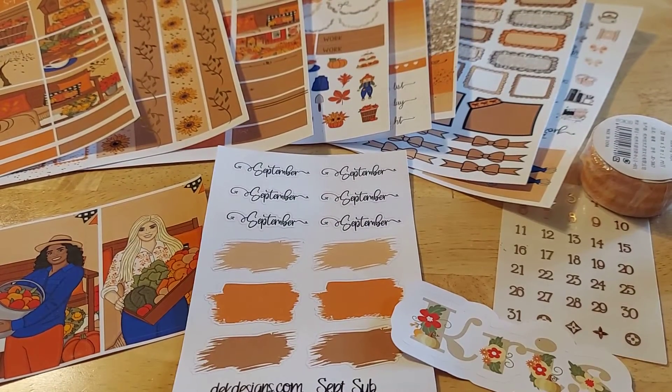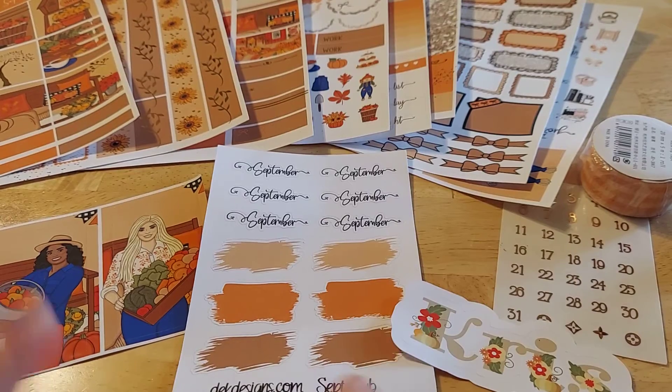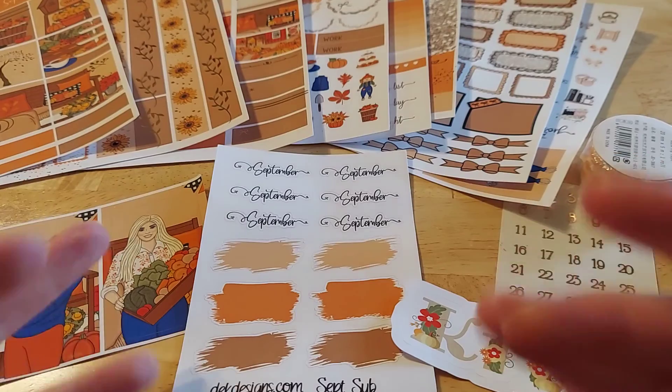I'm thrilled to have found it. I've got all this scrapbooking to do in the next month, so this is going to be perfect! I pray your day is blessed, creative, and lovely. If you don't know, DEK is having a Black Friday sale — look at the info below and take advantage of that fantastic sale. I love you guys, have a great day, pray your days are blessed, creative, and lovely. Talk to you soon — bye y'all!